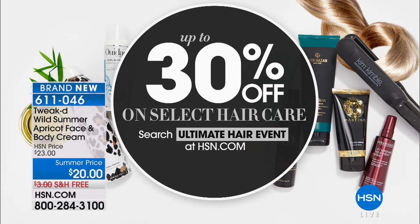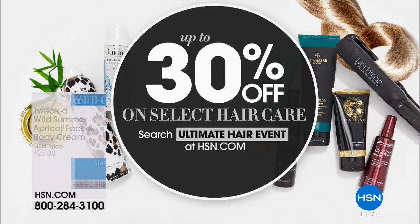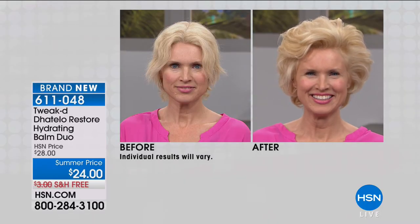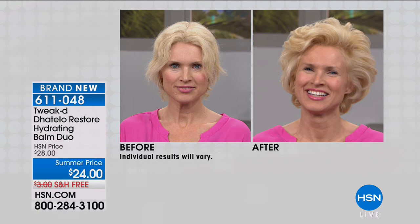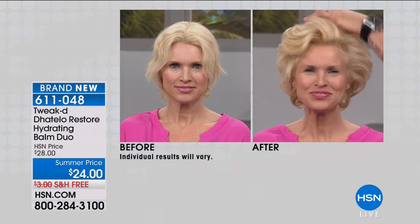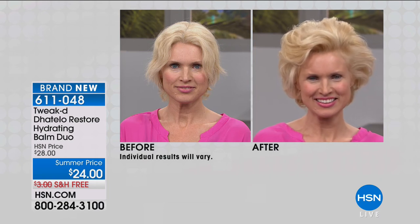Up to 30% off select hair care at hsn.com — just type in 'ultimate hair event.' It feels good to feel confident about how your hair looks. We're going to show you a before and after one more time to show you what you can achieve by using Tweaked by Nature in our Today's Special. Volume that's not crunchy or stiff — achieved in a natural way using the right wild-crafted ingredients. That's taken 20 years to perfect, and this is the pinnacle of my career.